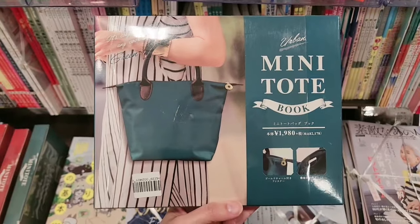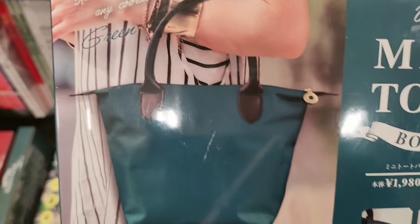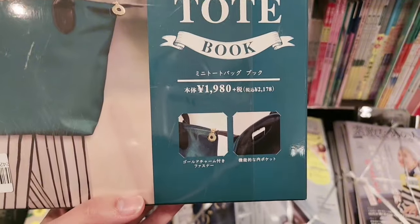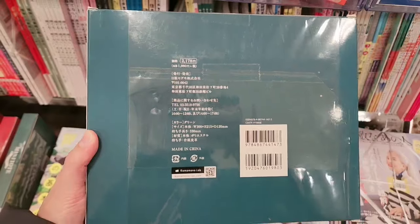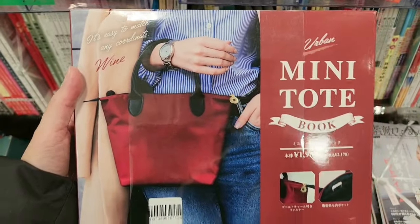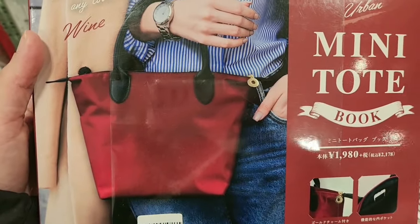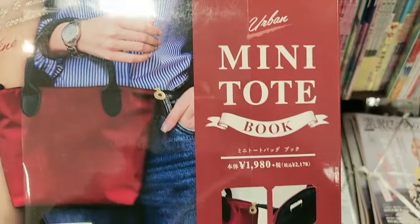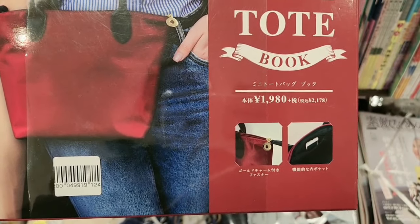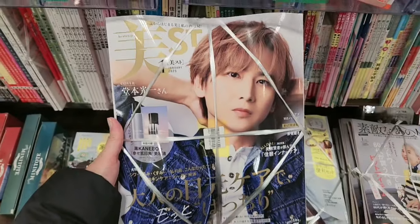Let's look at the next one. This is a mini tote book — you can get this tote bag when you purchase it, and this one costs 1980 yen. Sometimes I like to check the magazine and get the free tote bag or other free items, because sometimes they really have nice stuff. This is the same but in red color, so the prices are very affordable.